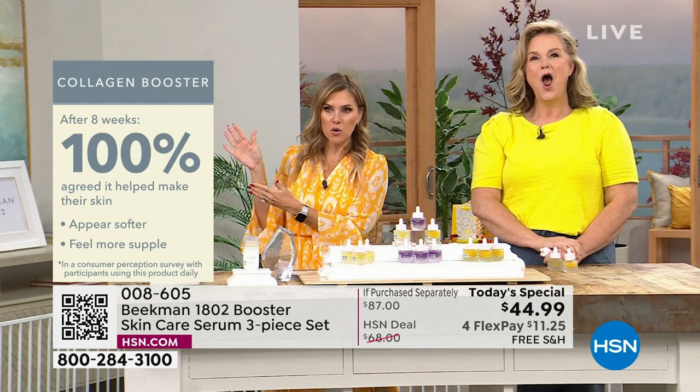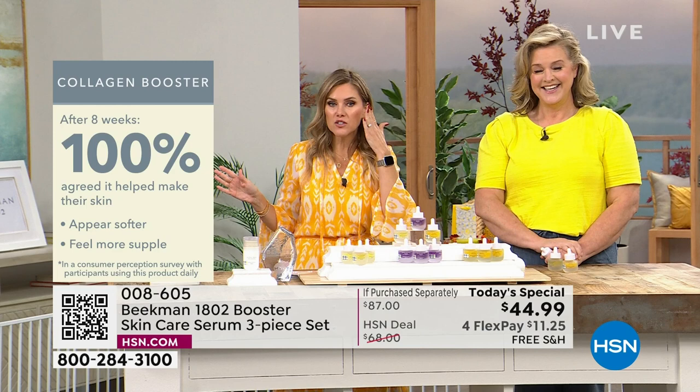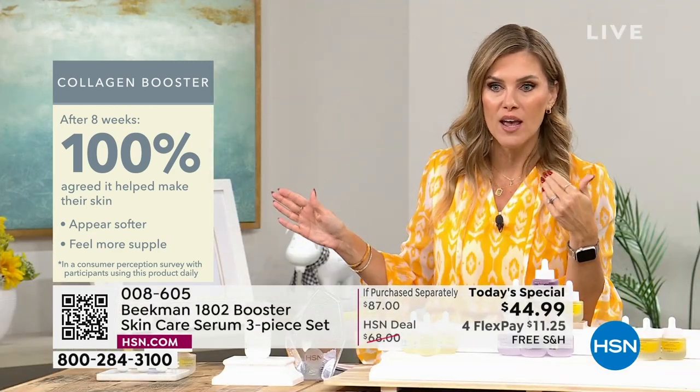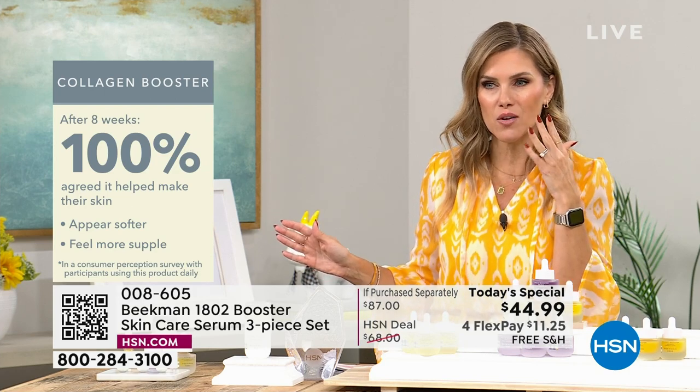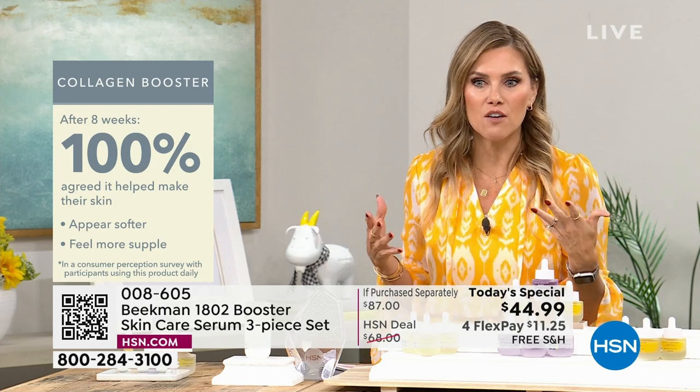100% of people said that every single one said their skin appeared softer — not just felt softer, but other people could see that their skin appeared softer and felt supple. When was the last time you touched your skin and thought, that feels soft and supple? That's the sign of youth.